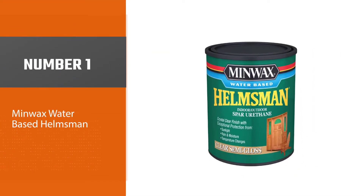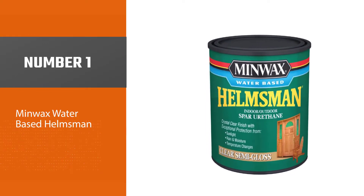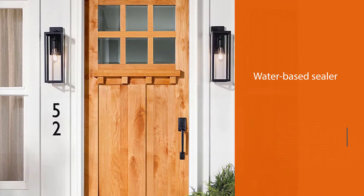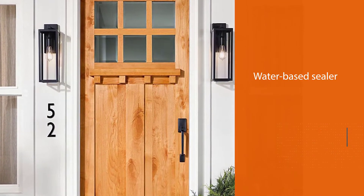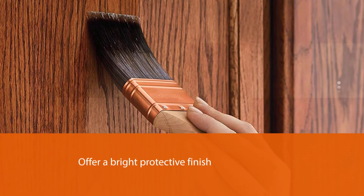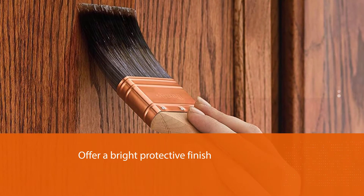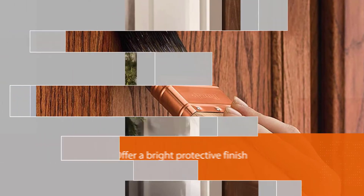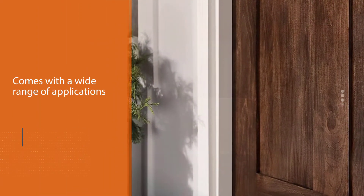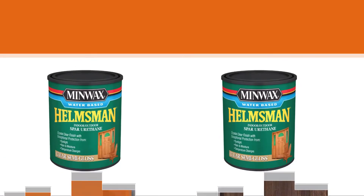Number 1 — Most Popular: Minwax Water Based Helmsman. This wood sealer is among the best out there for outdoor furniture thanks to its ability to offer a bright protective finish. It comes with a wide range of applications, as you can use it on windows as well as doors, protecting them from moisture, sunlight, and even direct rain. Additionally, this product offers protection against warping that results from changes in temperature.